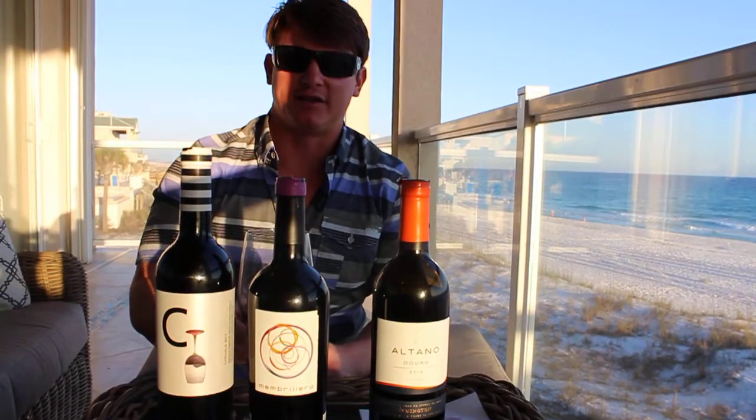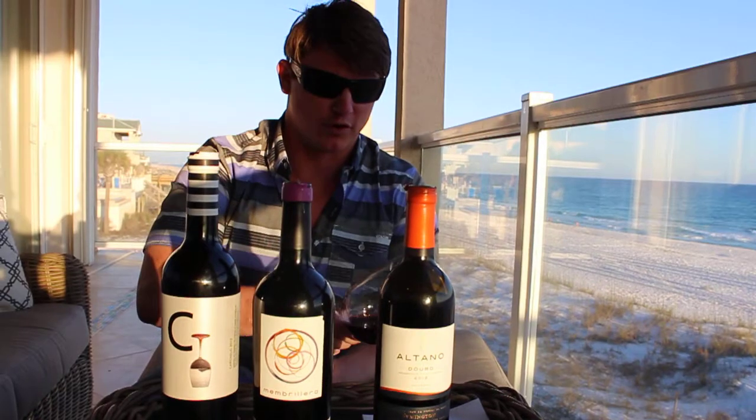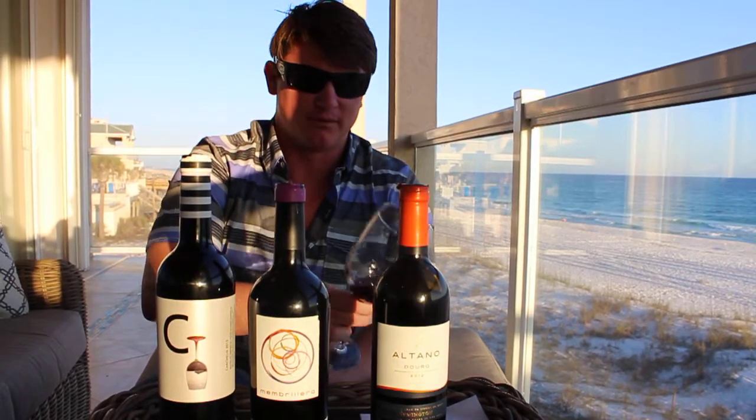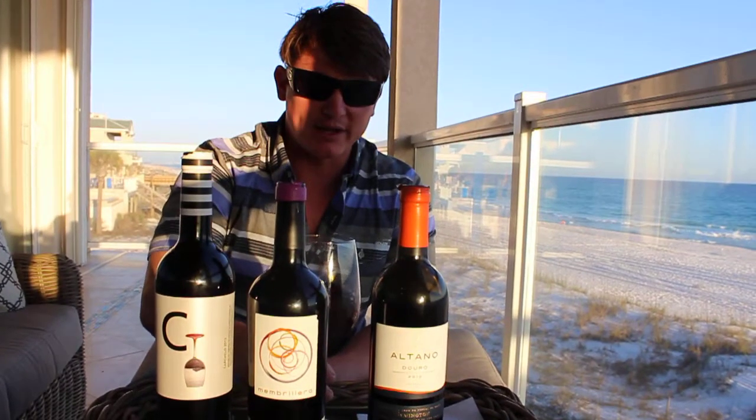So without further ado, let's give this a taste. I've already poured it — my wife poured it for me actually. The color is just a purple, purple ruby red color.